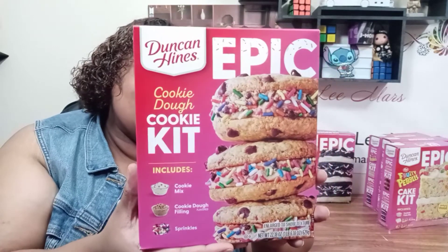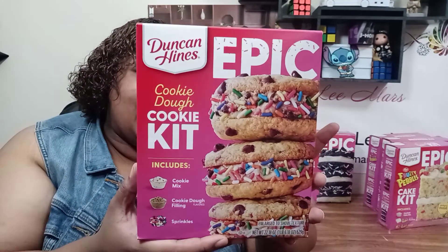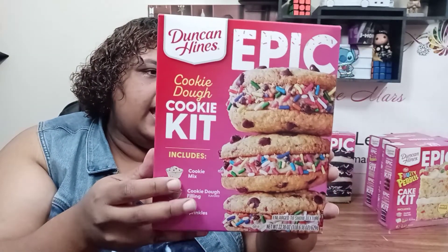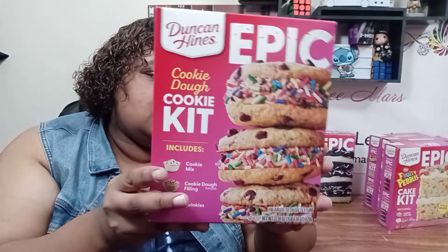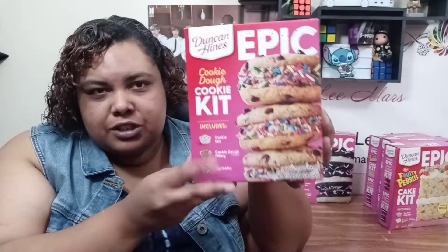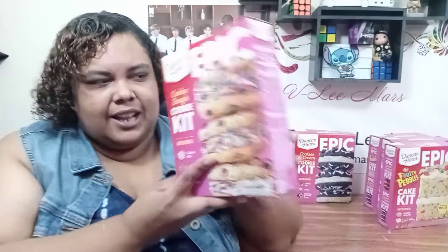This is a cookie dough cookie kit. And this one should be pretty interesting too, because there's a cream in the middle, and it is a cookie dough flavored cream — from what I understand. I understand enough to know that that sounds amazing.